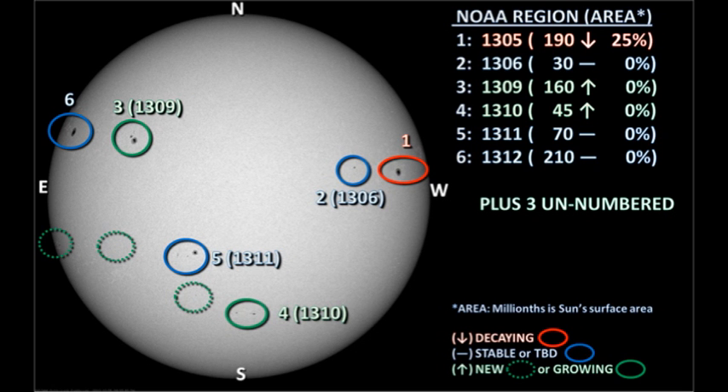Currently we have six officially numbered regions on the disk. We lost region 1302 over the northwest limb yesterday, and regions 1307 and 1308 became spotless plages over the last 48 hours. We have three newly numbered regions: region 1310 is in the south near disk centre, region 1311 is in the southeast, and region 1312 is the large sunspot that came over the northeast limb yesterday. We also have three as-yet unnumbered regions on the disk, including a very strong region coming over the southeast limb as we speak.